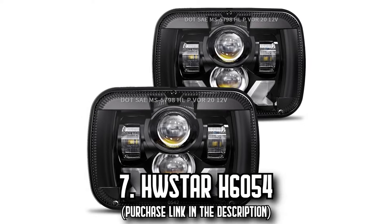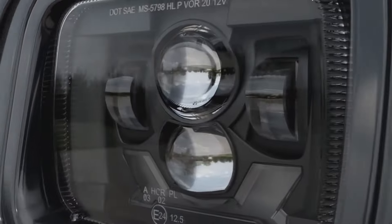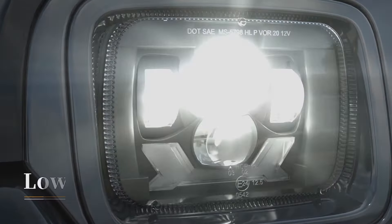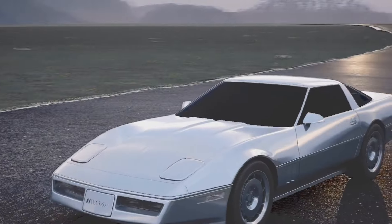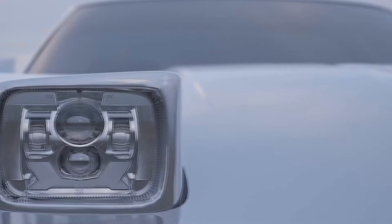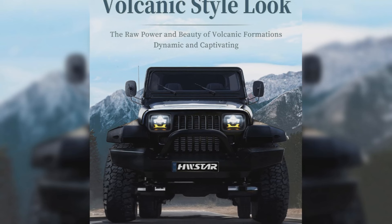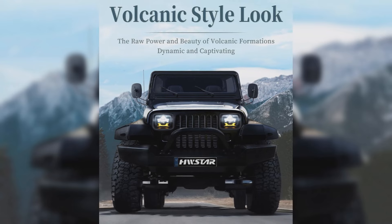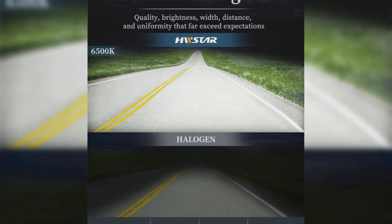Number 7, the Hostar H6054. Enhance your driving experience and illuminate your night rides like never before with the Hostar H6054 LED headlight. This headlight offers a bright high-low beam with a whopping output of 9,500 lumens and 6,500 lumens respectively. These bulbs boast the best C-shaped cutoff line on the market, granting a super bright, uniform light without blind areas or dim spots. Your lights won't blind oncoming drivers since they are SAE-approved — a distinction not all LED headlights can claim.